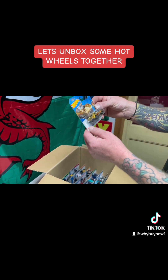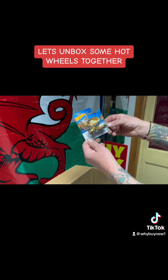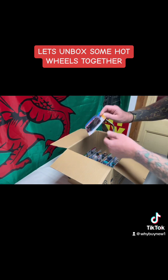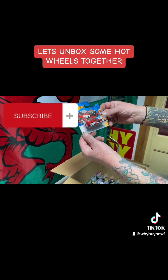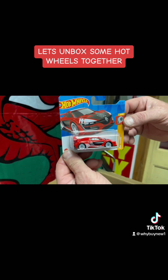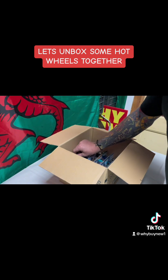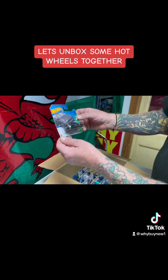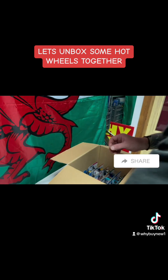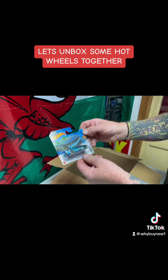Second layer — let's see if we've got something different down here today. The Gas Monkey — not the super chase but the Gas Monkey one. The Renault Sport RS01 — that's nice, that's a new one to the collection. Tesla Model Y — very nice.